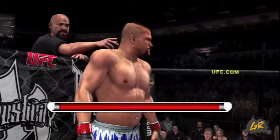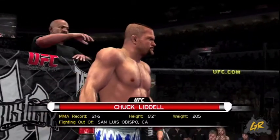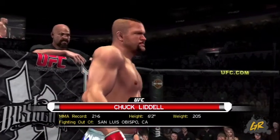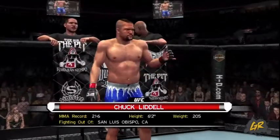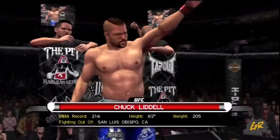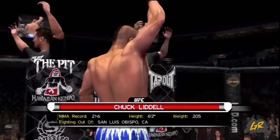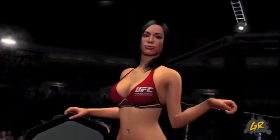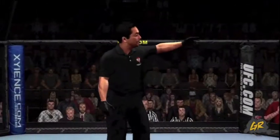And now, fighting out of the red corner — this man is a kickboxer. He stands six feet two inches tall, weighing in at 205 pounds, fighting out of San Luis Obispo, California: The Iceman! And when the action begins, our referee in charge of this contest is Mario Yamasaki. There she is, the beautiful Edith, getting us set for the start of this matchup. Mario Yamasaki, our referee here tonight.